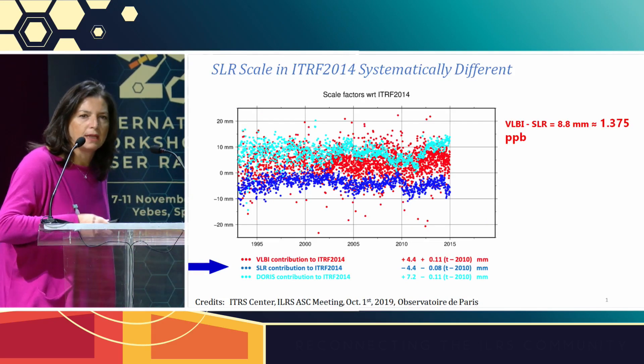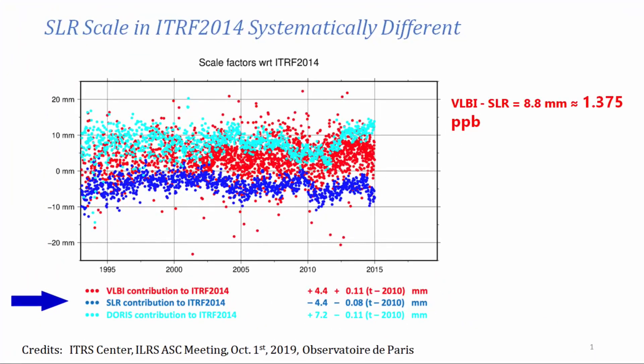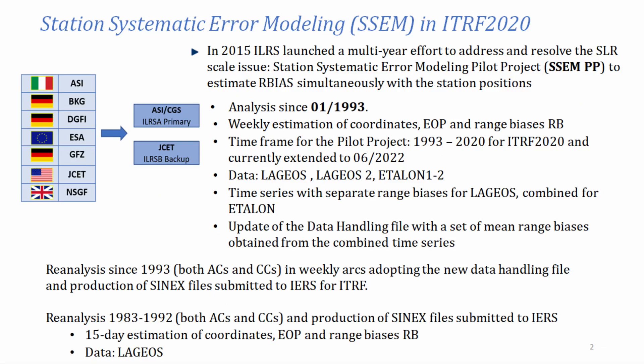This is the problem we had to face. When ITRF 2014 was released, there was a difference in the scale between VLBI and SLR — more than one PPB difference between the two. The analysis standing committee was called to solve this problem. The main suspects for this problem were the range biases and the target model. We worked in parallel over these two aspects. A pilot project was set within the analysis standing committee.